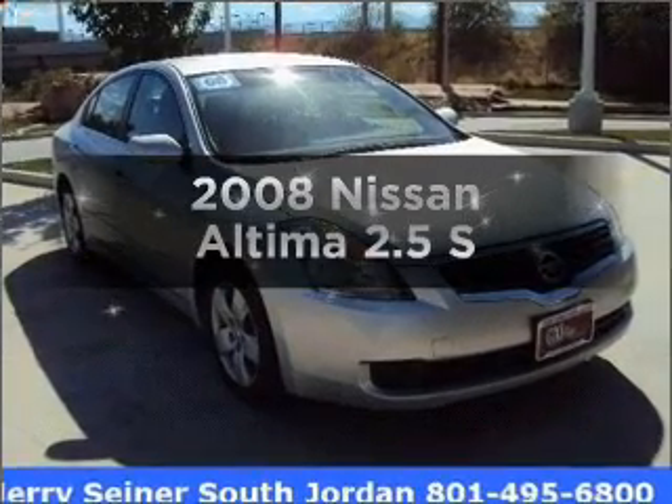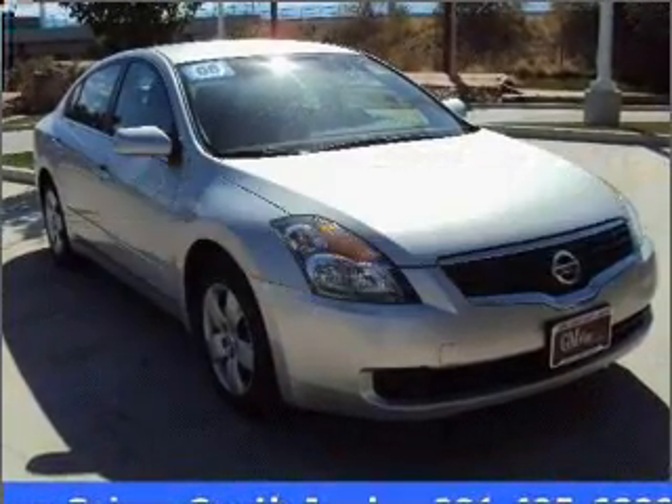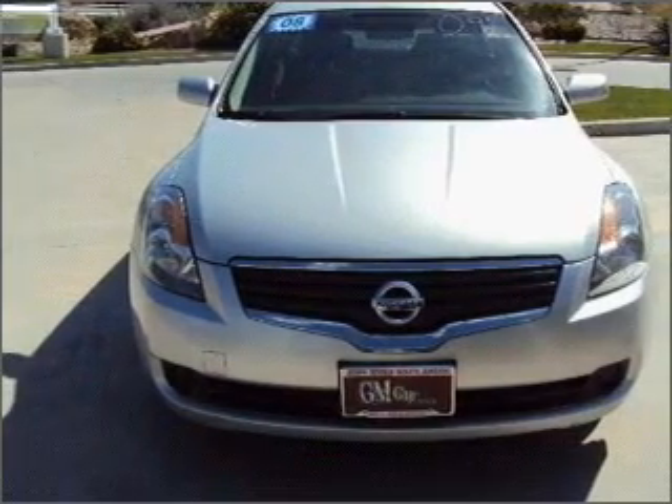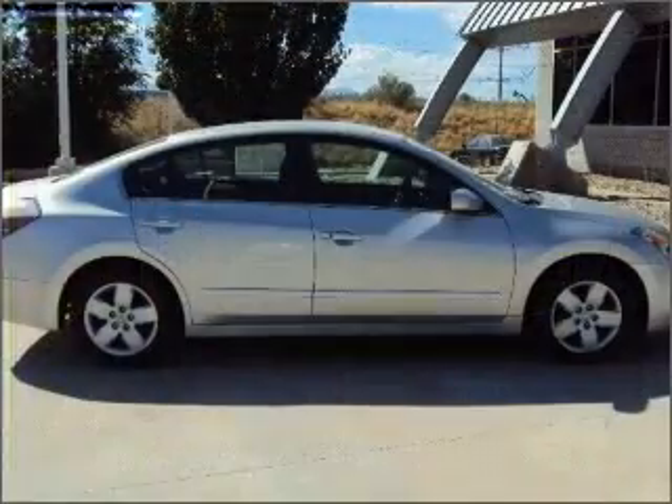Get noticed in this 2008 Nissan Altima. This is the set of wheels you've been looking for, with an efficient four-cylinder engine connected to a smooth-shifting transmission.